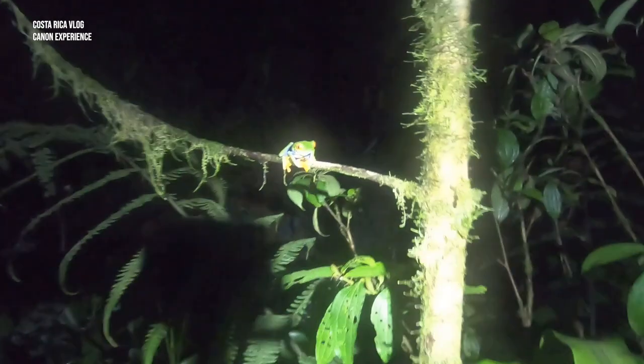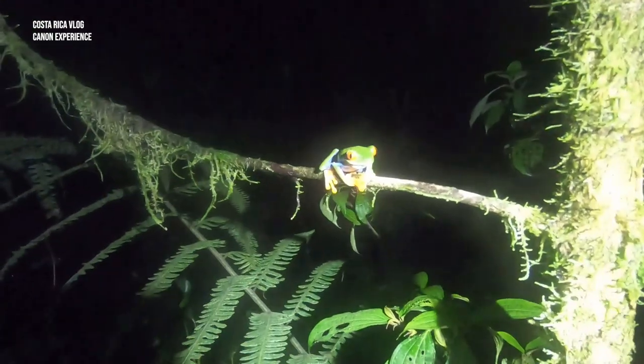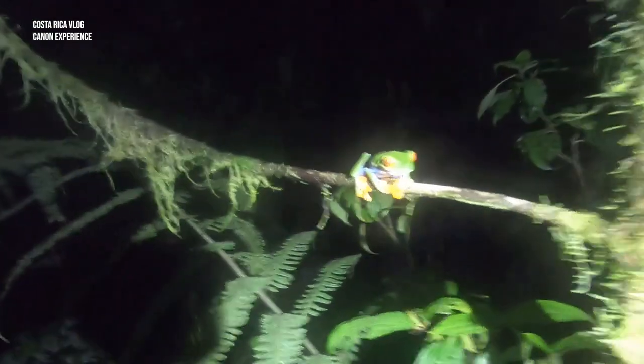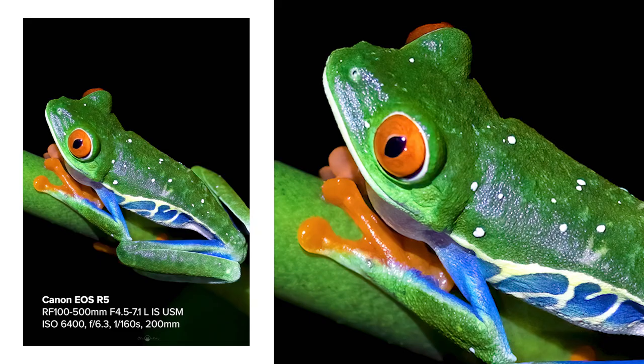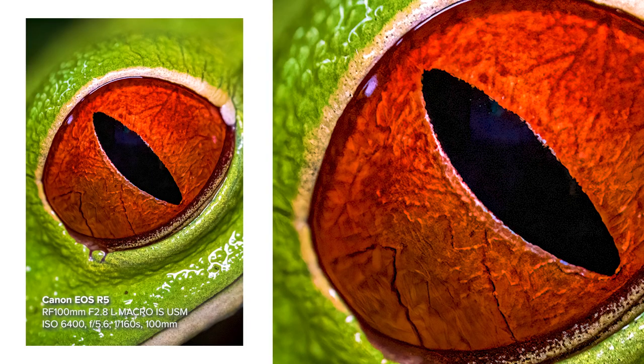We found a frog and we'd like to photograph it. There we go — it's a paradise tree frog. We're photographing it in the middle of the jungle.